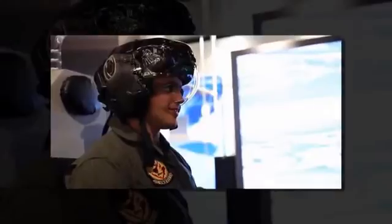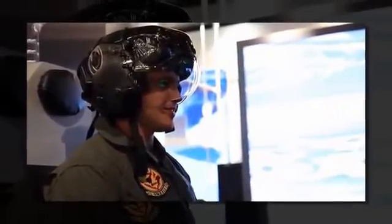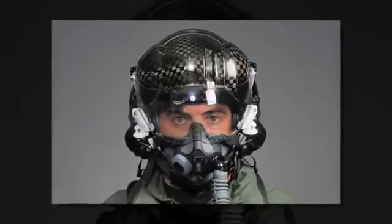are projected straight onto the helmet's visor rather than the traditional heads-up display. When the helmets are tuned correctly to the pilot's eyes, you almost step into this other world where all this information comes in, a test pilot for Lockheed Martin, the plane's prime contractor, told the Washington Post.